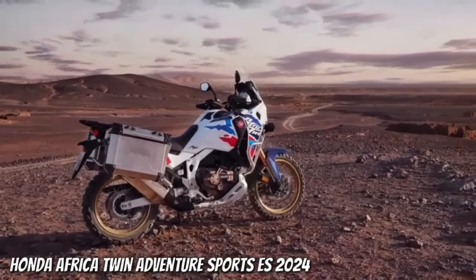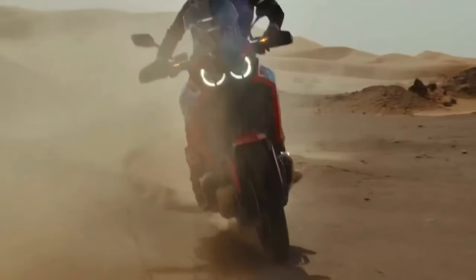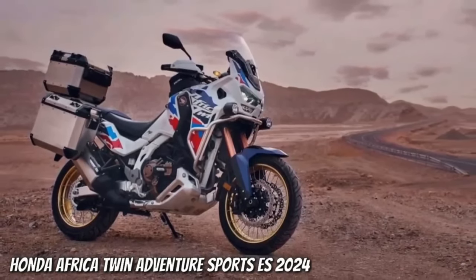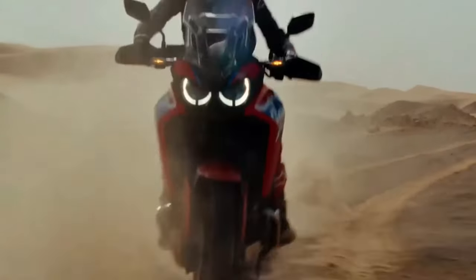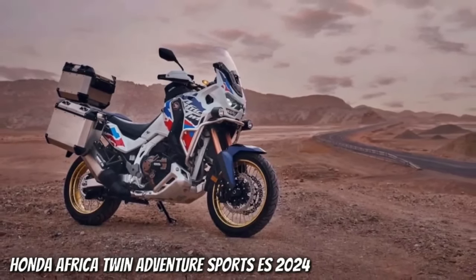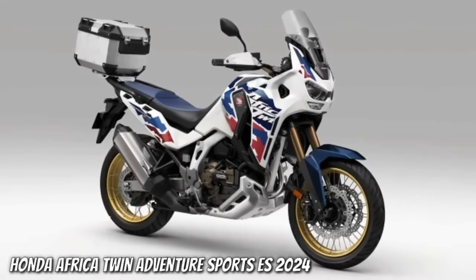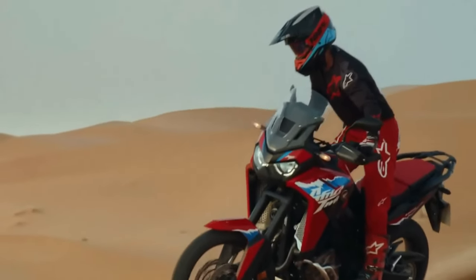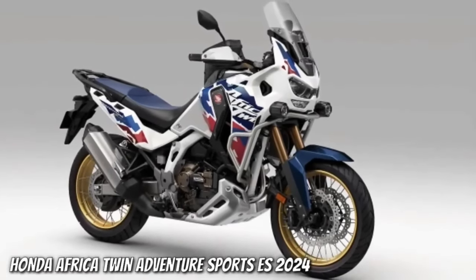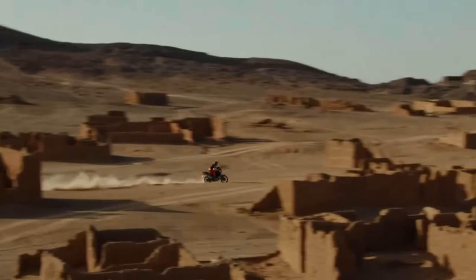The torque output sees a jump from the current 77.4 foot-pounds at 6,250 rpm to 82.6 foot-pounds at 5,500 rpm. The engine isn't the only change coming — according to the certification data, the new model has a wheelbase of 1,570 millimeters, that's 5 millimeters or 0.2 inches shorter than the Africa Twin's current wheelbase, which has remained at 62.0 inches across all variants since the update from CRF1000L to CRF1100L for the 2020 model year.